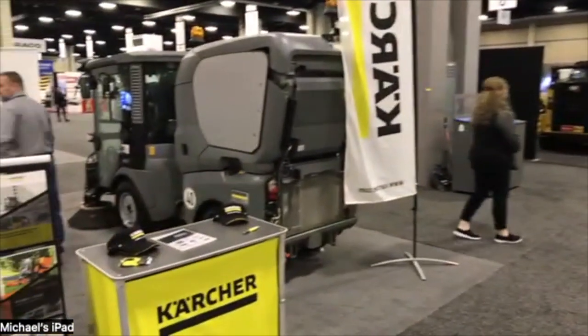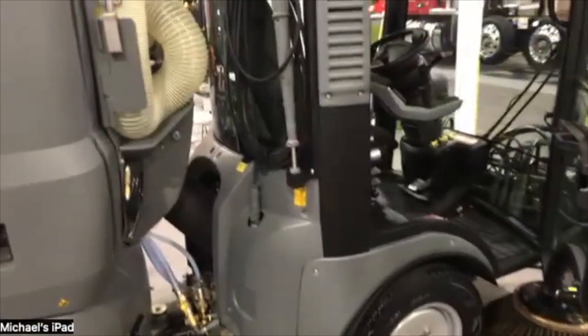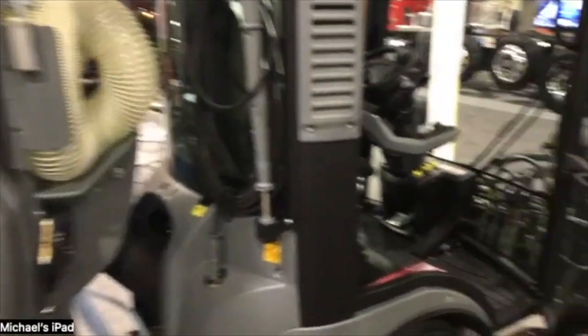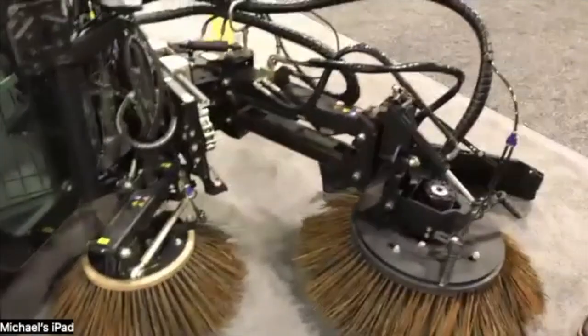My name is Armando Donan. I'm with Karcher Municipal in North America, and we're going to be taking a look at the MC-130. This is the MC-130 — it's a 66 horsepower Kubota diesel engine. This one is set up with a three-broom system.